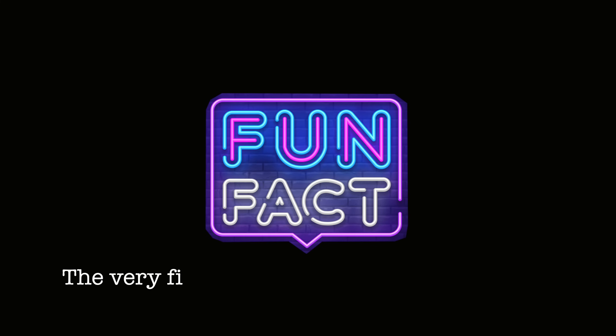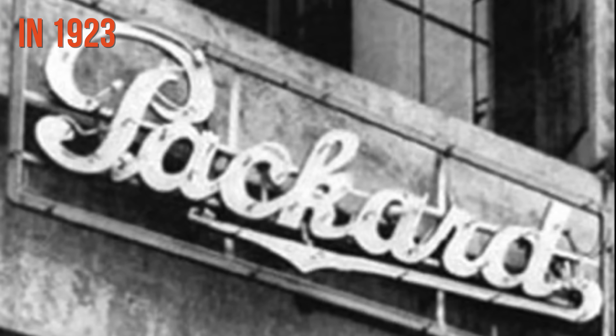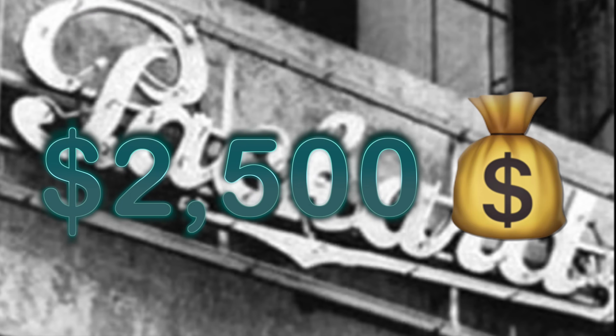Fun fact: the very first neon sign to be used for advertising in the United States was for Packard Car Dealership in 1923. Two giant signs reading Packard were purchased for $2,500.